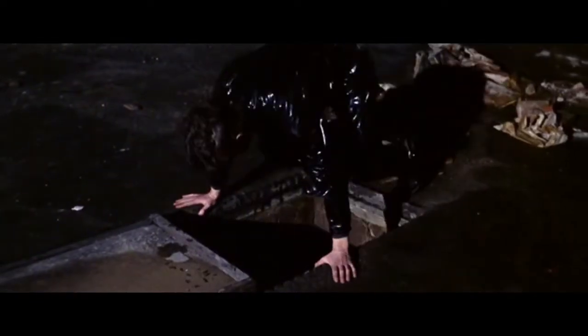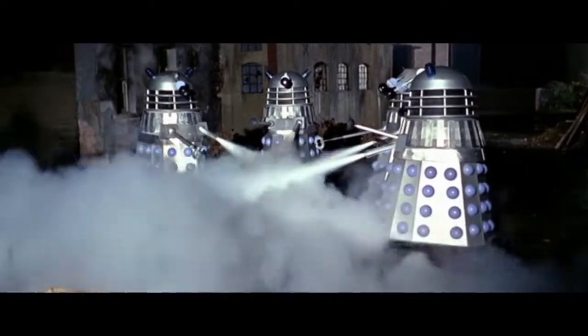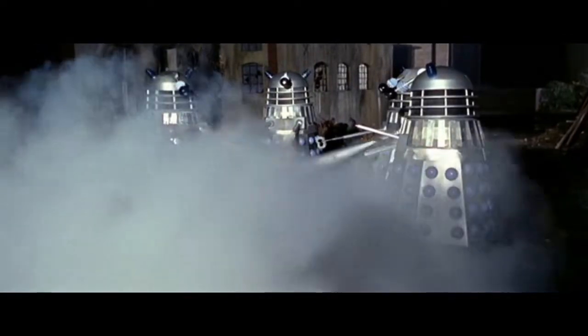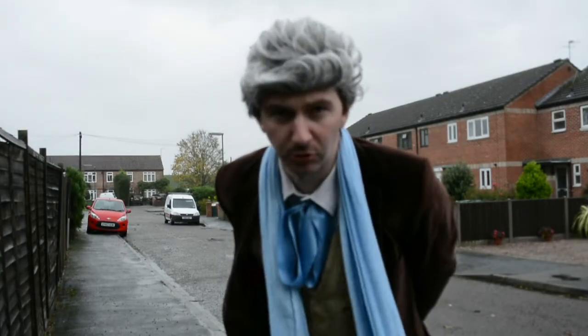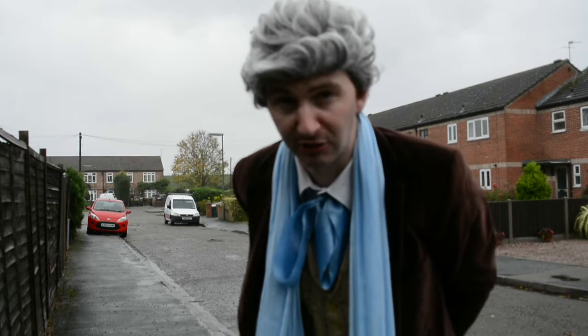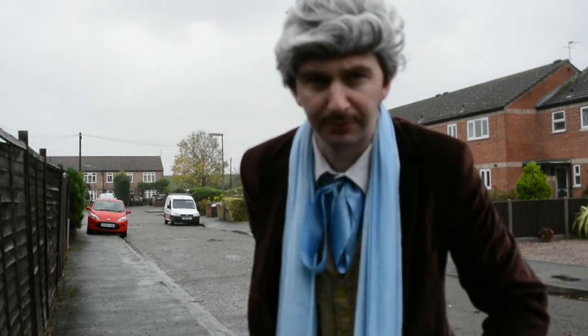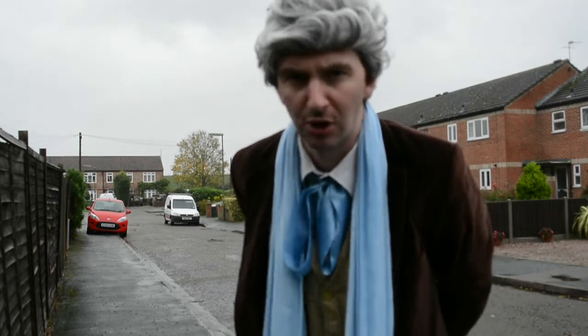Exterminate! Exterminate! Exterminate! Behind Shepperton Studios is this brand new housing estate, and it was on the grounds here where they had the original street scenes of Daleks Invasion of Earth. The whole street was actually a complete mock-up studio and only the fronts of the buildings were made.